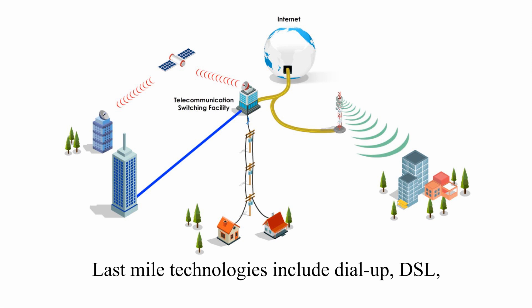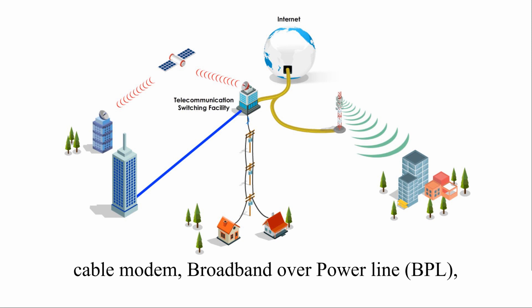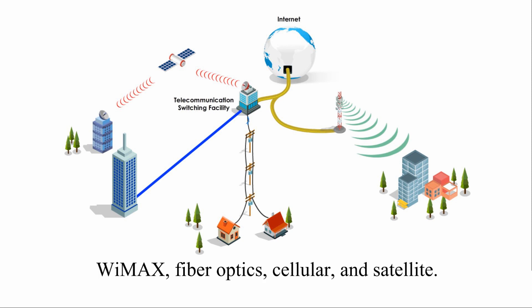Last mile technologies include dial-up, DSL, cable modem, broadband over power line, WiMAX, fiber optics, cellular, and satellite.